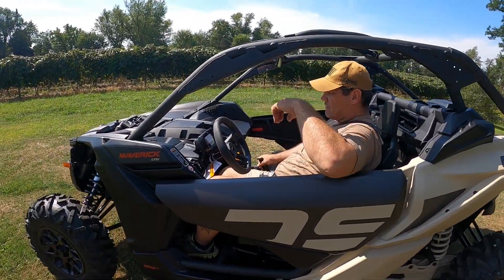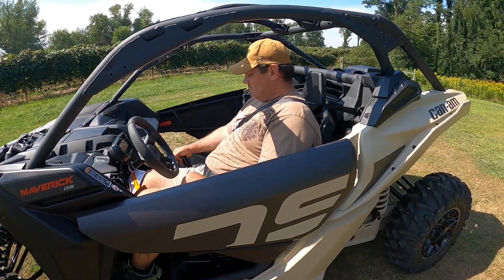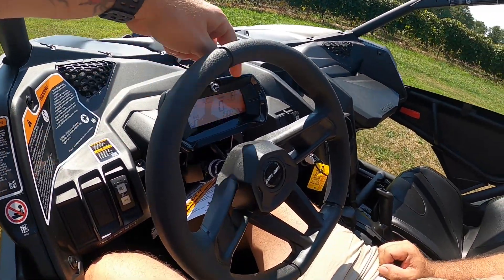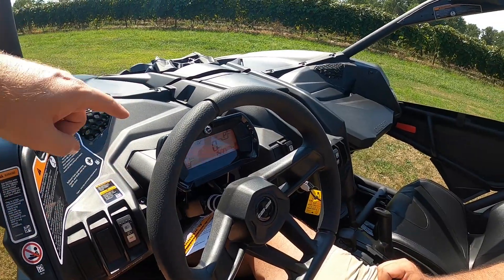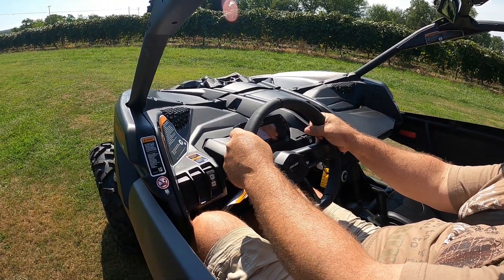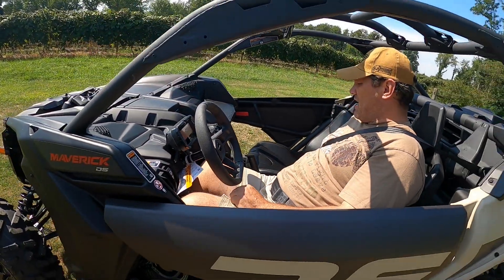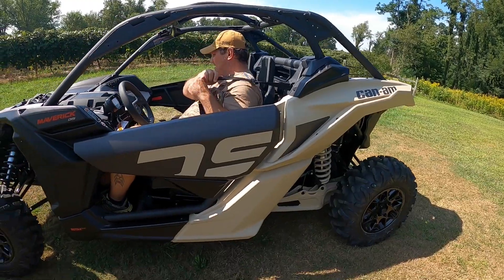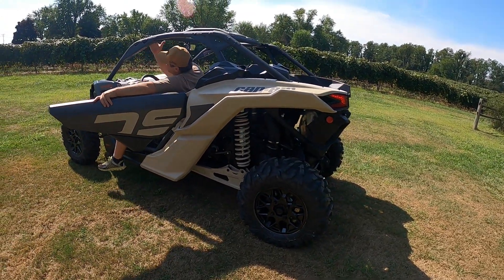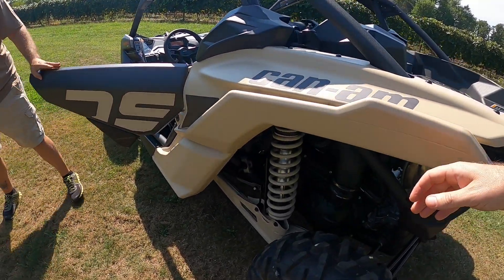Feels pretty nice — seats are comfortable, kind of holds you in, almost like a bucket. It's got a new gauge cluster this year; last year this had like a three-pod setup with RPMs, a speedo in the middle. The steering wheel just feels so tiny compared to what I had before — a little go-kart-ish, but not bad at all. Oh look at it running — I love it, man. I love these colors.